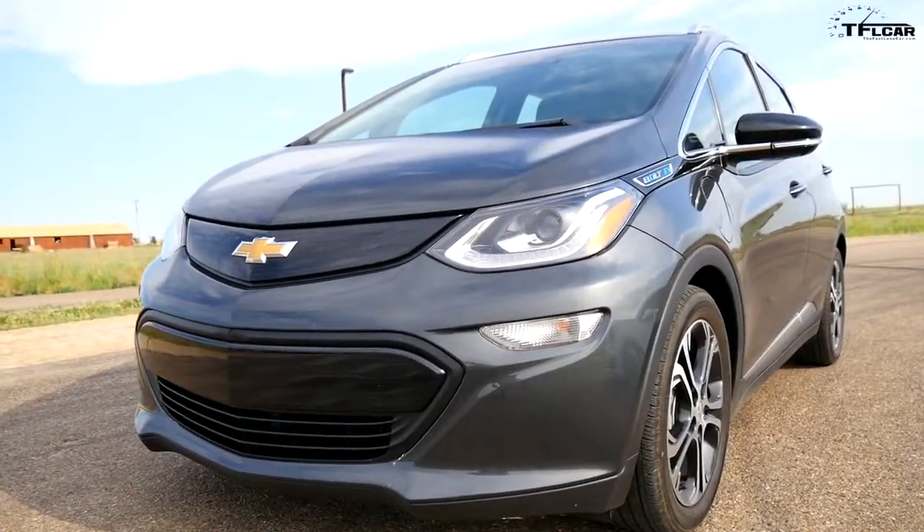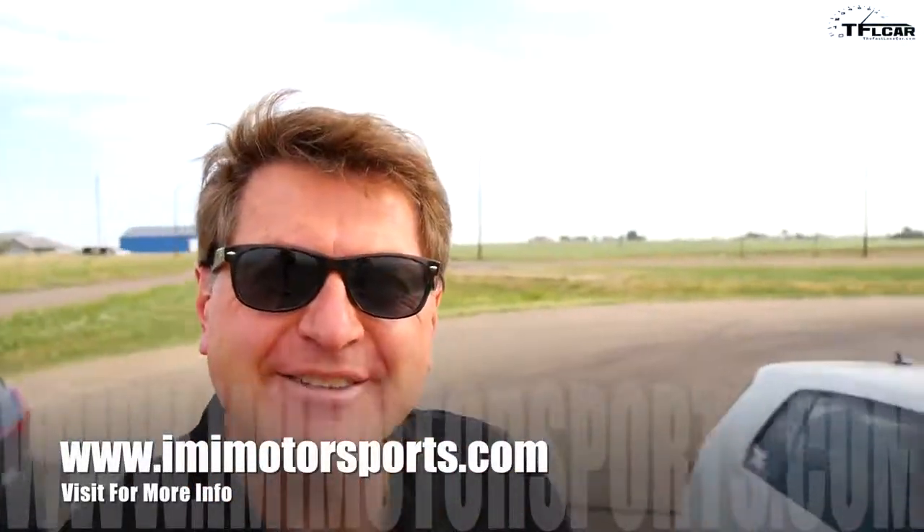Coming up right now on The Fast Lane Car, we're gonna find out which of these two hot hatches is the hottest. Is it the original hot hatch, or is it the Chevy Bolt? Let's find out right now.